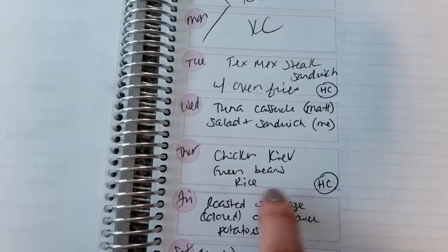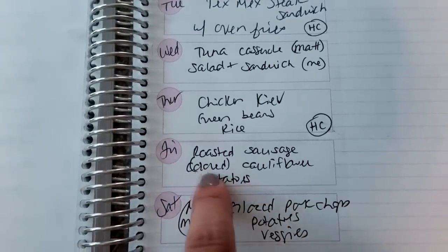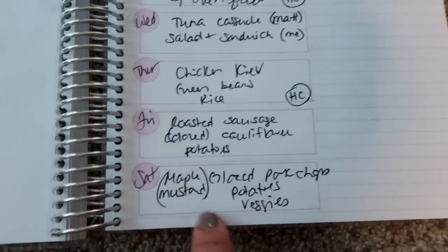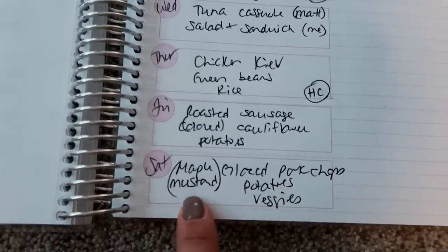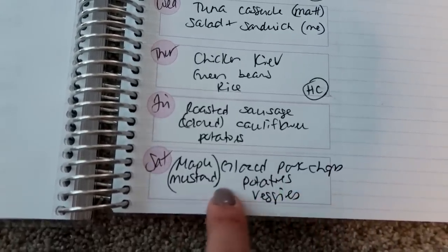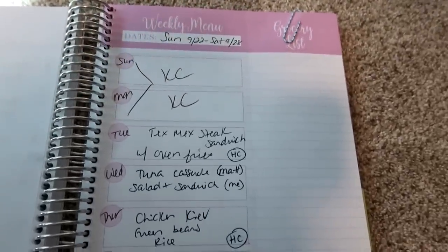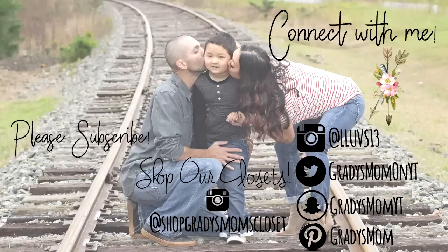Another Home Chef meal we're having is chicken Kiev with green beans, and I'll make rice as well. I'm also going to do roasted sausage with that colored cauliflower I got from Trader Joe's with potatoes — kind of a one-dish roasted meal. And then I'm going to do maple mustard glaze pork chops — we'll grill those. I just mix maple syrup and spicy mustard together and glaze the pork chops. I'll make some kind of potato and veggie or salad with that.